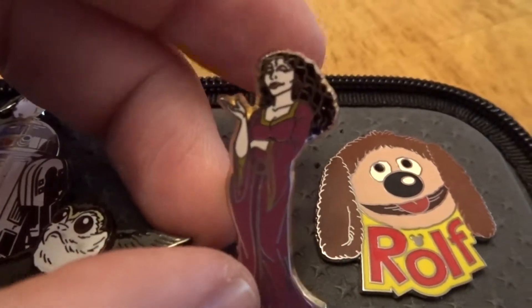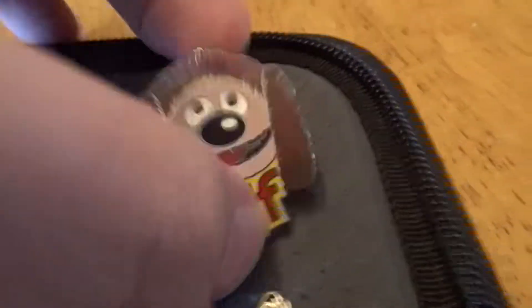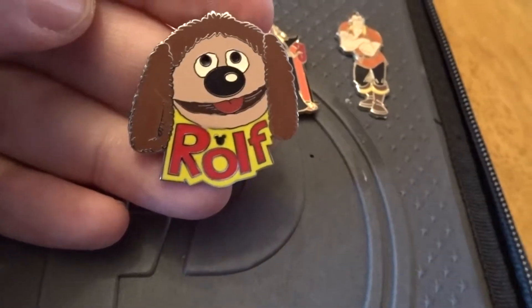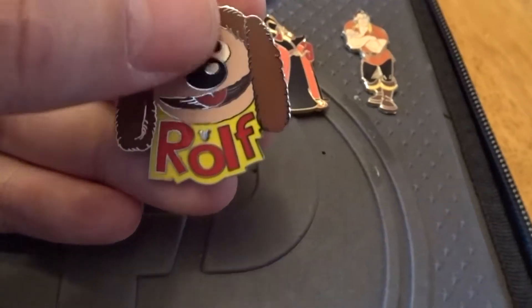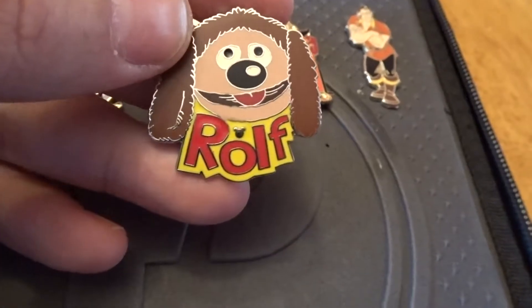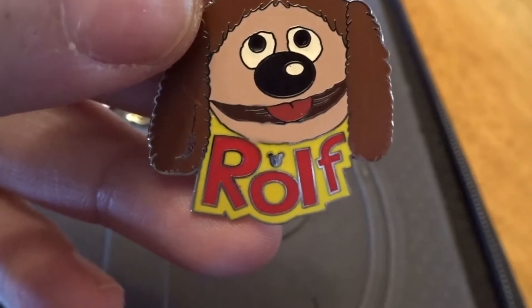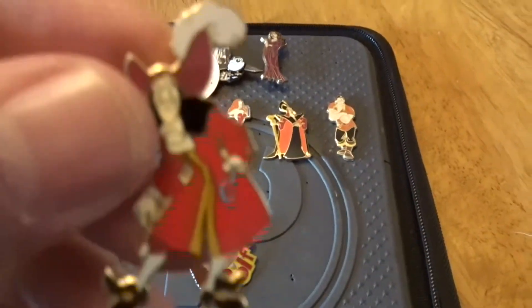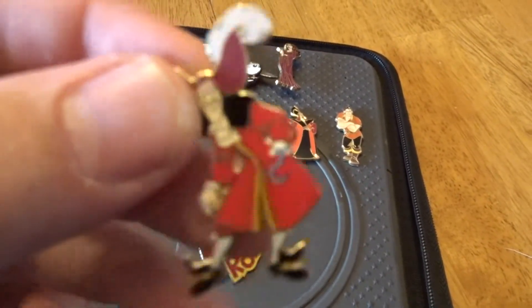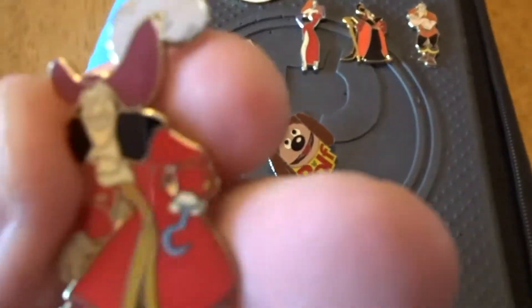Next we have the Evil Stepmother from Tangled — I got that for Hallie because she loves Tangled. Next we've got Rolf, which makes me a little sad. I got this pin on trade back when we were there for our honeymoon, and Rolf had a dippy eye, so I decided to get this one. But I think it's also a scrapper because you can see the paint going over the little outline on the chin, and there are a couple rough edges where it's been punched out. Next up we've got Captain Hook, which I love this pin — really happy to get him. It's from one of the original sets way back when.